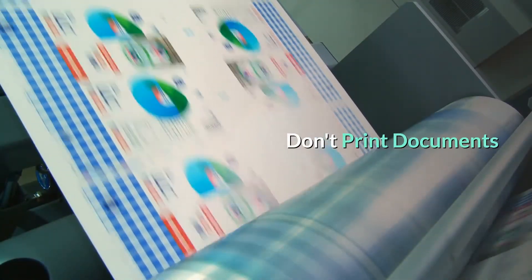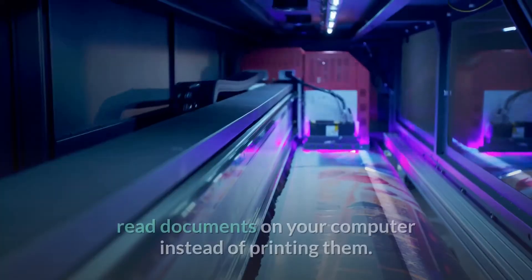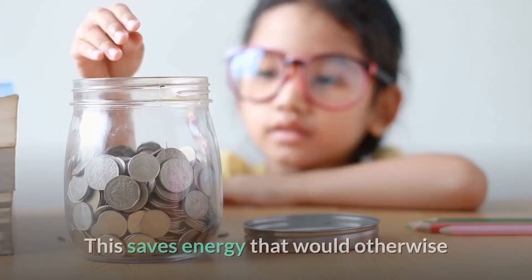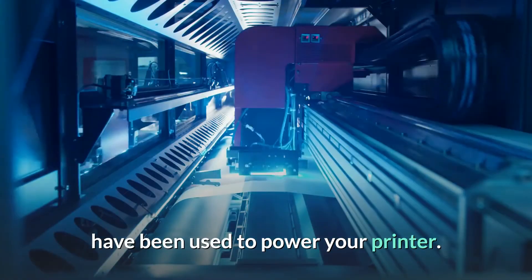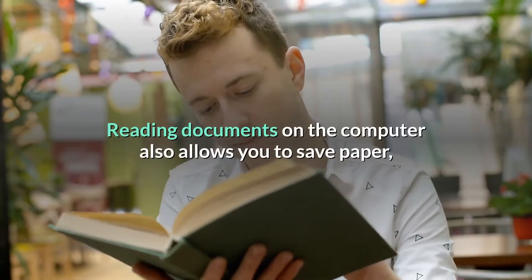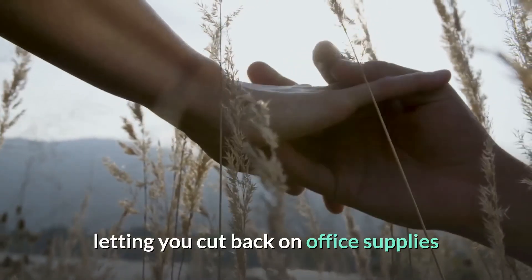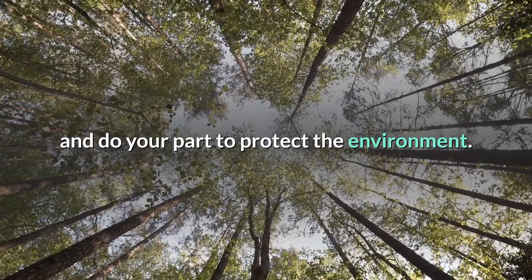Don't print documents. Whenever possible, read documents on your computer instead of printing them. This saves energy that would otherwise have been used to power your printer. Reading documents on the computer also allows you to save paper, letting you cut back on office supplies and do your part to protect the environment.